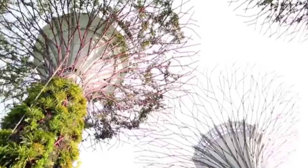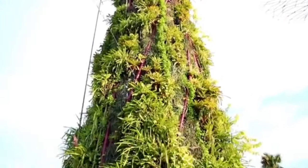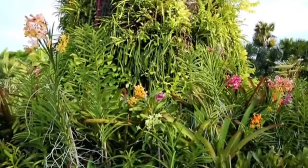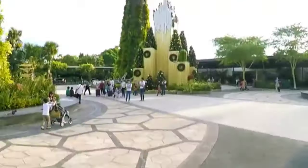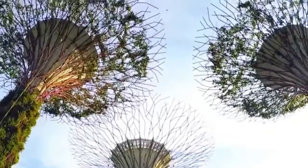We are at the Gardens by the Bay! It's definitely the most unique garden that we have ever visited, and we've been looking forward to coming here.